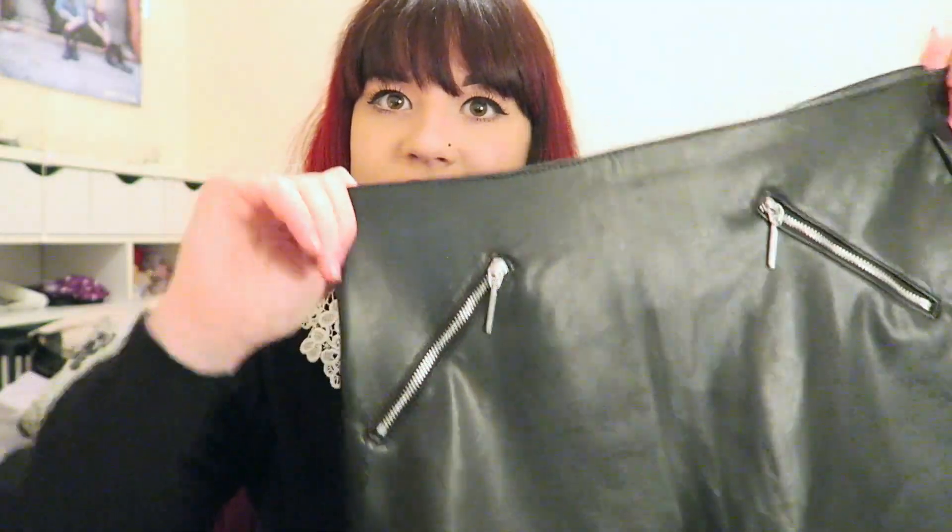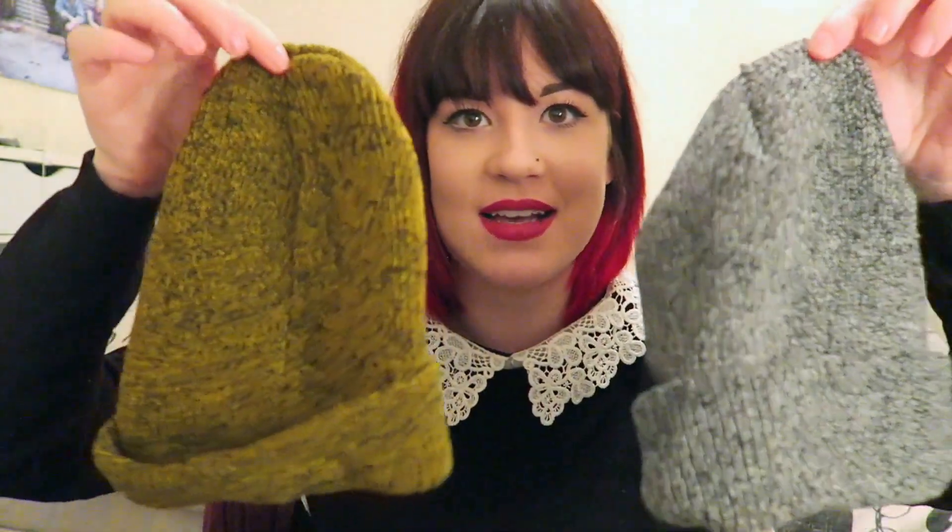The next thing is two Beachfield beanie hats from Amazon. My friend George told me about them on the train — I liked his hat and he said it was only two quid off Amazon. So I got two: a grey one and a mustard one. I love them both — they're really comfy, really warm, and just really good beanies. It makes me laugh because beanies in Topshop can be £15 to £20 and they're not even as nice. I really love the mustard one.